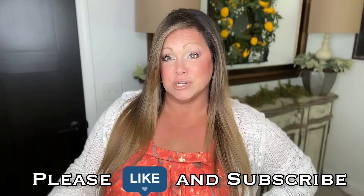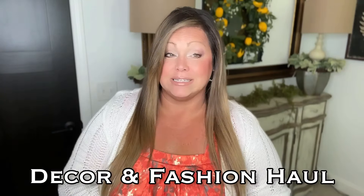Happy Friday! How's everybody doing? Are you ready to kick off the weekend? I sure am. I have a fabulous haul for you guys today and I'm really excited to share my finds.